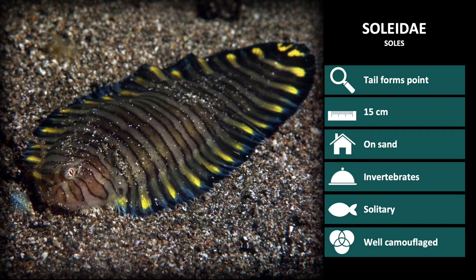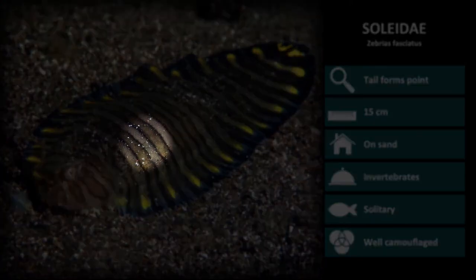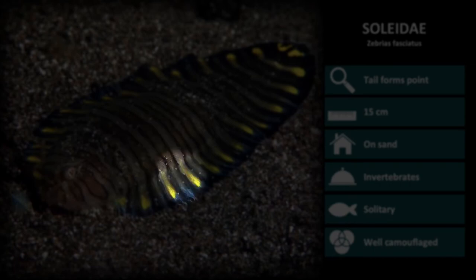The only species in the Solidae family we will discuss is Zebraeus sfasciatus. These have brown vertical banding across the body, with yellow and blue margins on all fins.